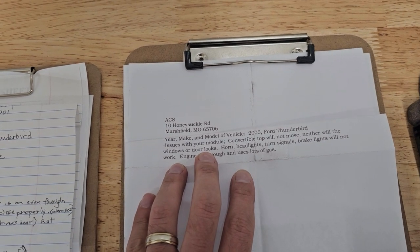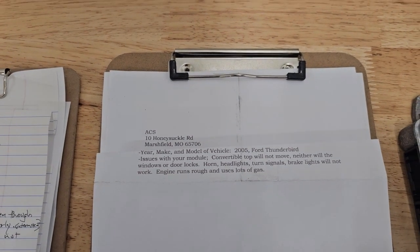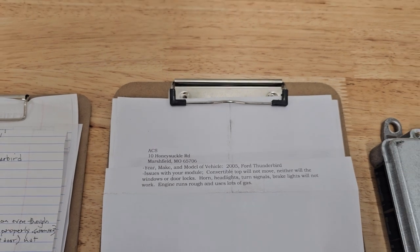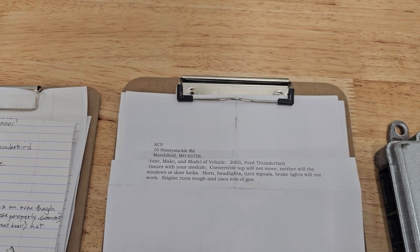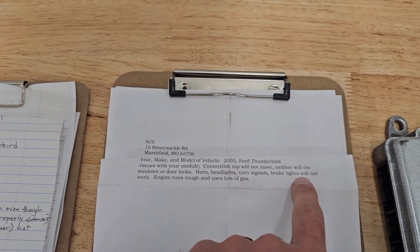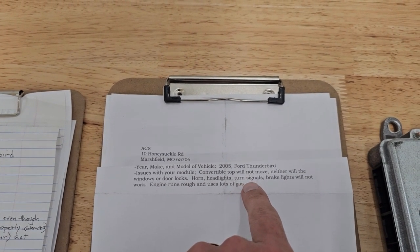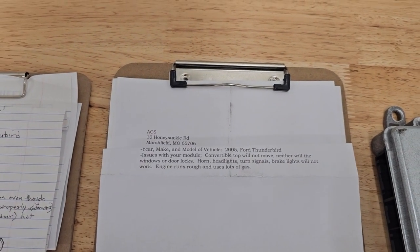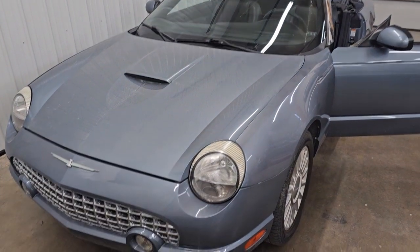The remote button for the trunk and the bottom of the driver's seat not working — that likely is also a separate issue. The second module has these issues: convertible top, windows, door locks, horn, headlights, turn signals, and brake lights will not work. The front turn signals are in the front electronic module; the rear lights are all in the rear electronic module.